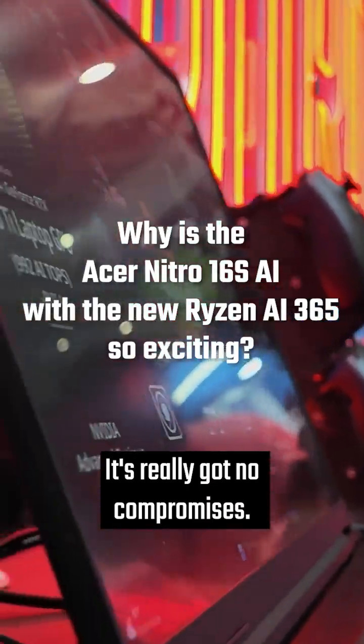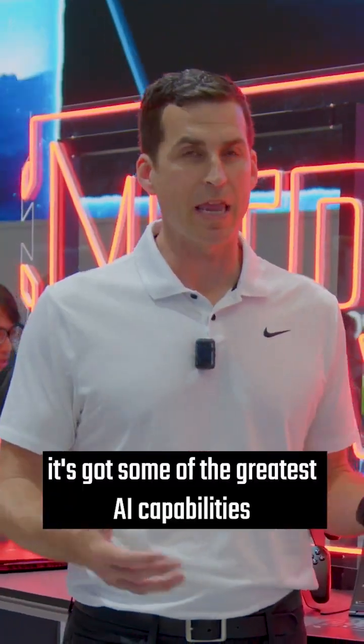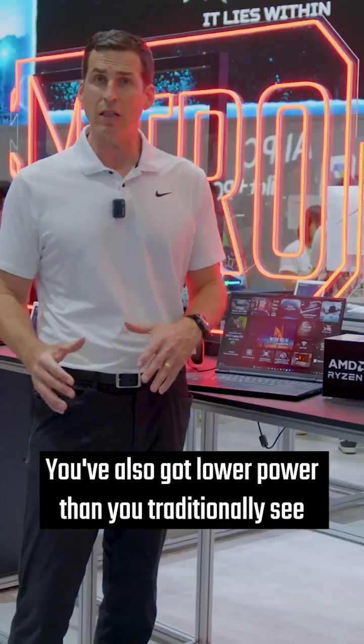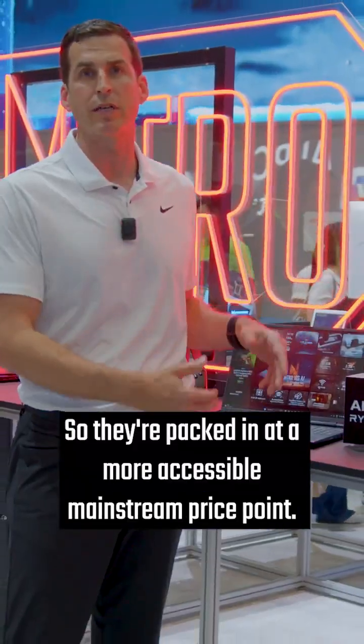It's really got no compromises. It brings great gaming capability. It's got some of the greatest AI capabilities that are in the marketplace. You've also got lower power than you traditionally see in a gaming laptop, packed in at a more accessible mainstream price point.